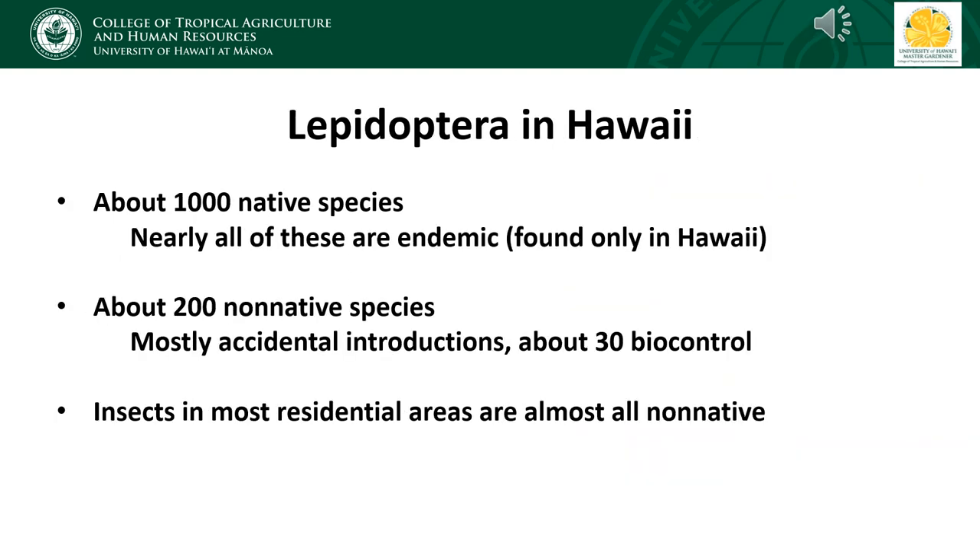Hawaii has a pretty high diversity of native Lepidoptera — about a thousand species that are native to Hawaii, roughly one-fifth of all our native insects, which total about 5,000. Virtually all of these native species are endemic, meaning they are found only in Hawaii and nowhere else in the world. In addition to these native species, we have about 200 species of non-native moths and butterflies. Most of these were accidentally introduced to Hawaii, and many of them are pests.